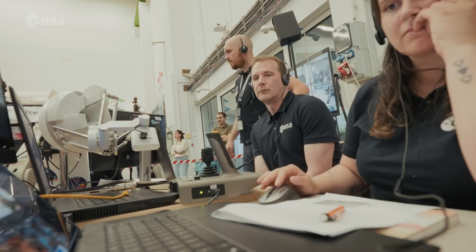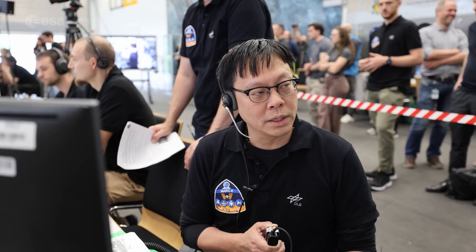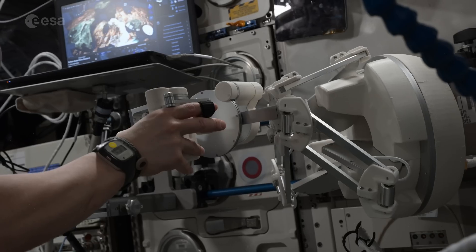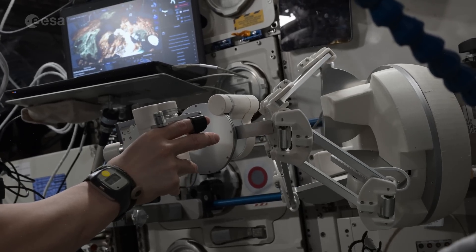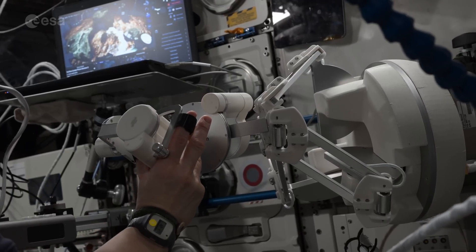Behind the scenes, the team worked to ensure stable and secure communication between the robots on Earth and Johnny on the ISS. "To really grab a big portion of the rock, I have to be strategic about what part of the rock I'm going to grab."